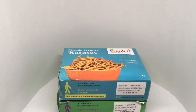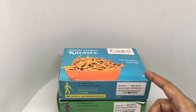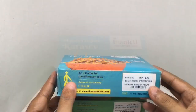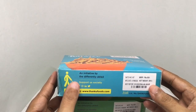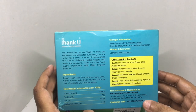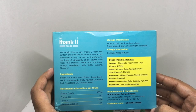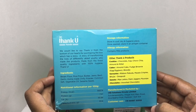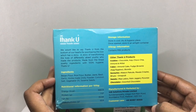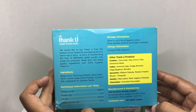Let's take a look at these snacks by Thank You Foods. Each costs around 95 rupees or a dollar and 50 cents. These are Masala Krispies and Kara Save. Thank You Foods is an initiative by differently-abled people — a story of transforming the lives of differently-abled youth who made the products. Made from finest quality ingredients with 100% hygiene. Ingredients are besan flour, rice flour, butter, jeera, basil, garlic, homemade chilli powder, common salt.